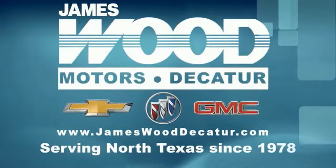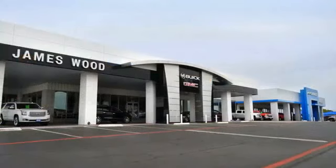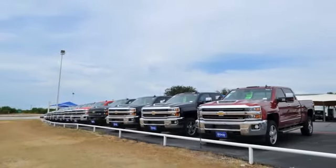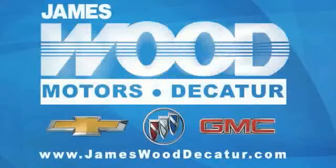We've been serving North Texas since 1978, and we've built our business for nearly 40 years on treating our customers right. We are here for you for the life of your vehicle. The next time you're looking for a new or pre-owned vehicle, come visit our family at JamesWood Decatur.